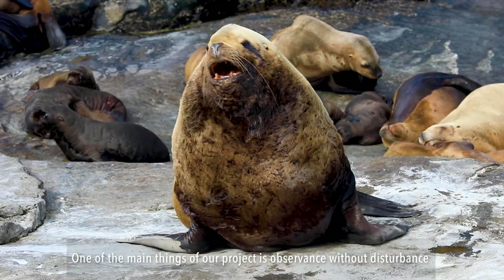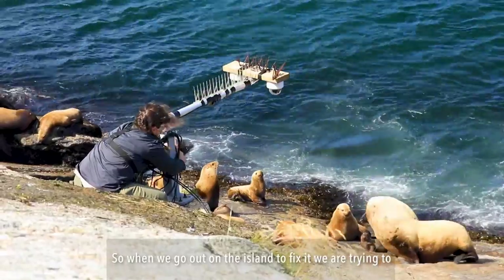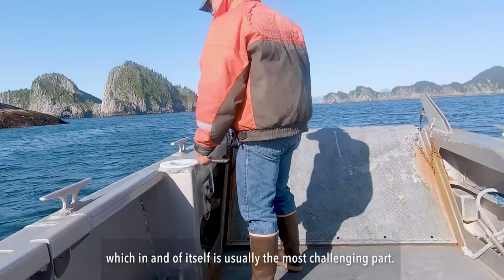One of the main things of our project is observance without disturbance, which can be sometimes difficult when one of our cameras breaks or anything. When we go out on the island to fix it, we are trying to create the least amount of disturbance as we can, and the first step is just getting on the island, which in and of itself is usually the most challenging part.